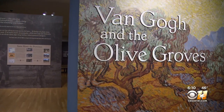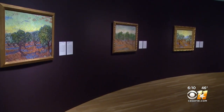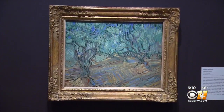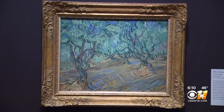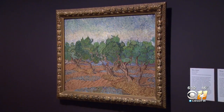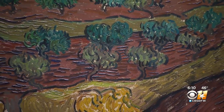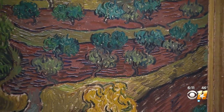This exhibition is Van Gogh and the Olive Groves, and you actually feel like you're in the olive groves because the trees are literally surrounding you — they're all around you. You'll be able to see in one fell swoop how he looked at those trees over and over again and painted them in different ways. It's a complete series of Van Gogh's original work that has not been seen together in one room since they were first created.